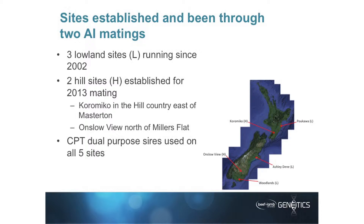It's been running since establishment in 2002 on three lowland sites: Woodlands down at the very bottom, Ashley Dean started in 2003, and on-farm research Pakawa came in in 2005. It's been a big program that has delivered a lot of benefits to the industry in terms of adding genetic connections between various breeds and breed groups. As a result, we've seen an improvement in the national genetic trends for a whole variety of traits, so it's already added a lot of benefit.